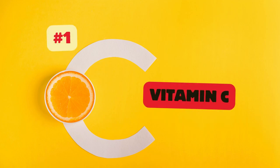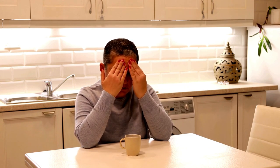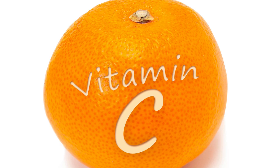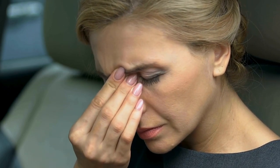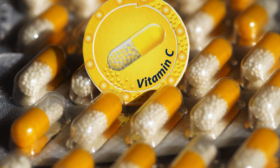Vitamin C is a powerful antioxidant known for its immune-boosting effects. In cases of chronic sinusitis, it helps support the immune system's ability to combat infections and reduce inflammation in the sinus cavities. As a potent antioxidant, vitamin C helps reduce oxidative stress and inflammation in the body, which can alleviate symptoms of sinusitis. It also enhances the activity of immune cells that defend against infections, making it especially useful in cases of bacterial or viral sinus infections.